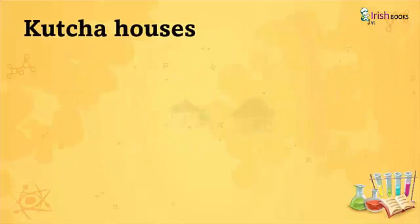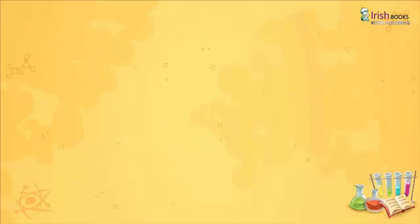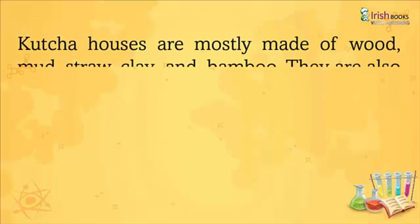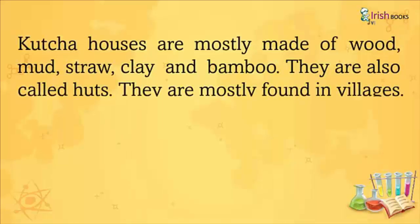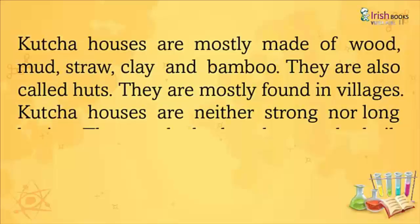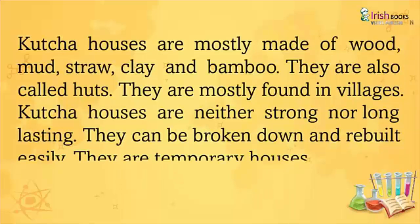Kaccha Houses: Kaccha houses are mostly made of wood, mud, straw, clay, and bamboo. They are also called huts. They are mostly found in villages. Kaccha houses are neither strong nor long-lasting. They can be broken down and rebuilt easily. They are temporary houses.